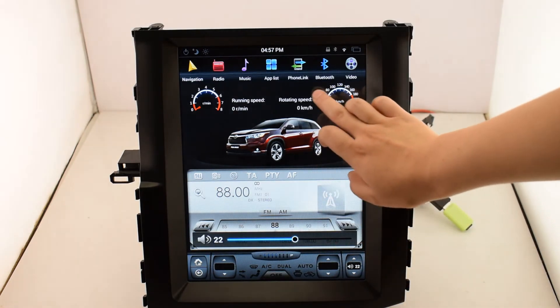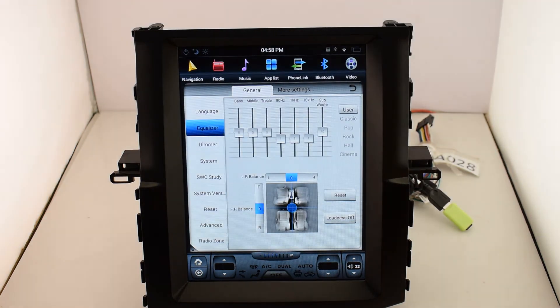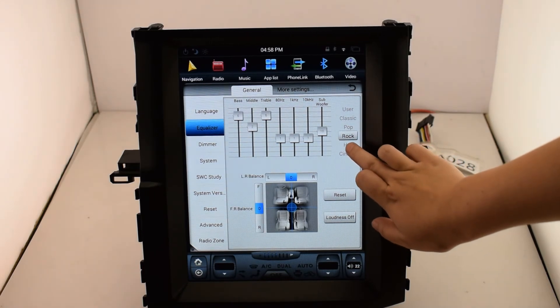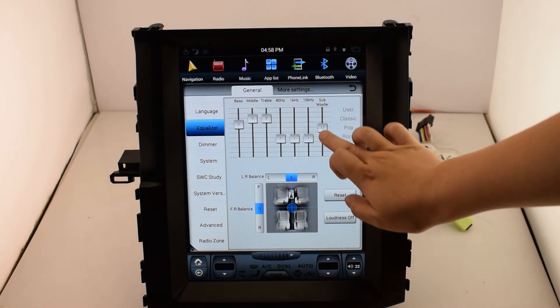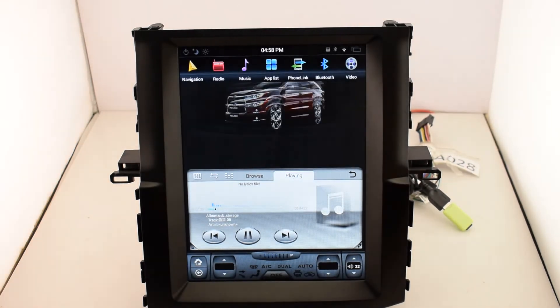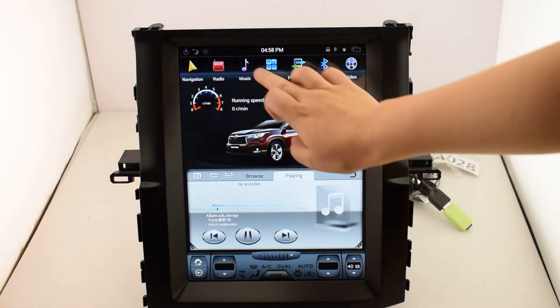Next is music. You can choose audio modes such as Automoto, Classic, Pro Rock, and Home Cinema. Also, you can listen to music while you use navigation at the same time.